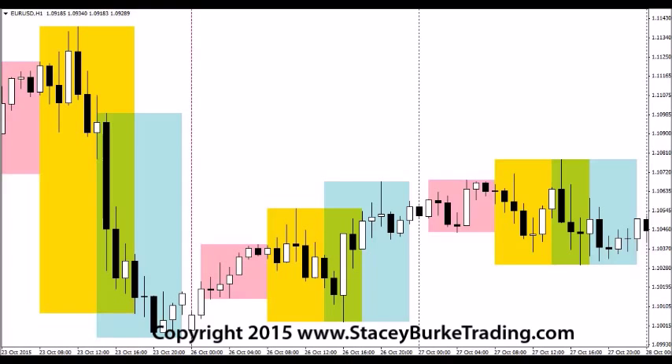Good morning or good evening traders, depending on where you're at in the globe. This is Stacy Burke from Stacy Burke Trading with the daily trading report for Tuesday, October 27th. We're going to start off with the Euro/USD, looking at some simple concepts: the opening range, the Asia session, and the London open, which handles roughly 30% of market volume.